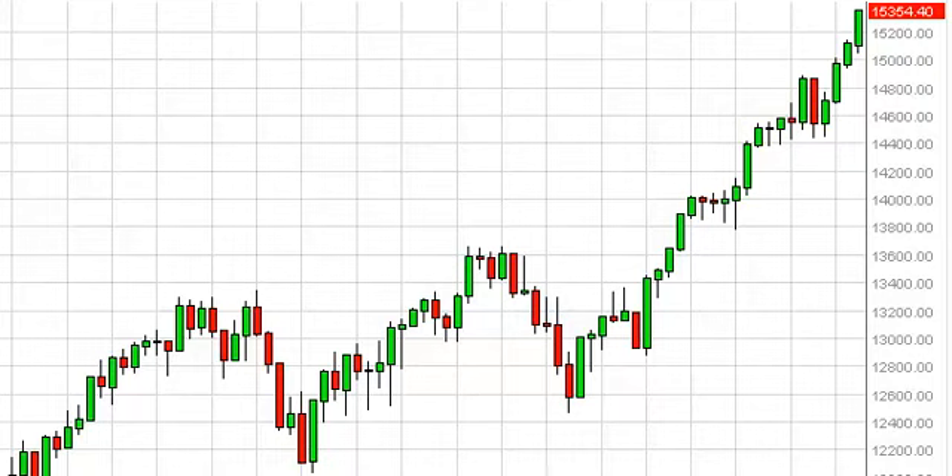We are well and decisively over the 15,000 level and managed to close above 15,300 at this point. There is absolutely nothing on this chart that looks bearish, and it certainly looks like a parabolic move is going to be in place yet again.